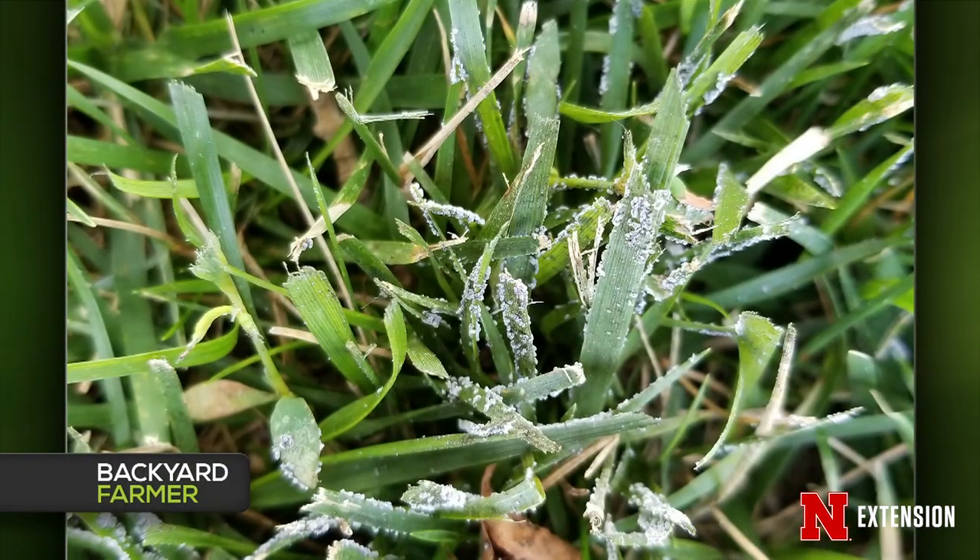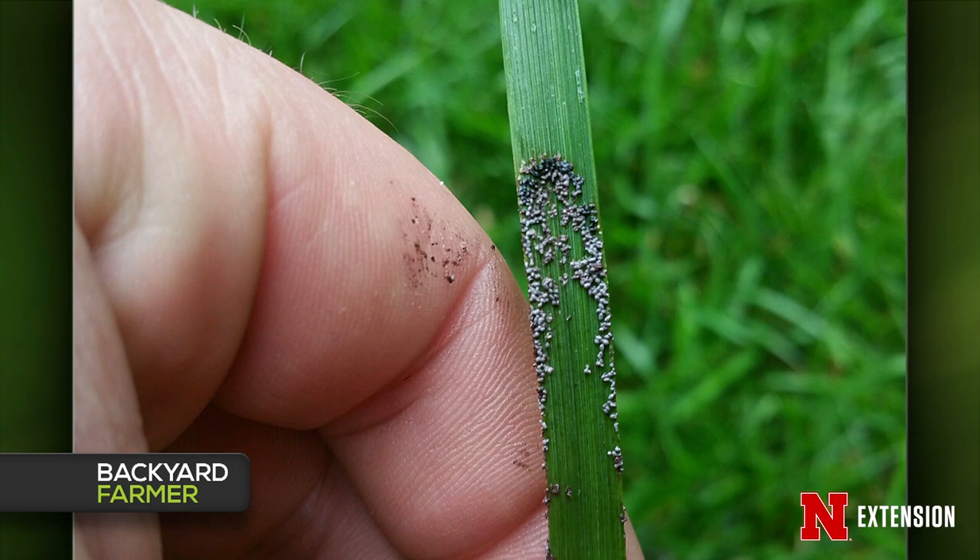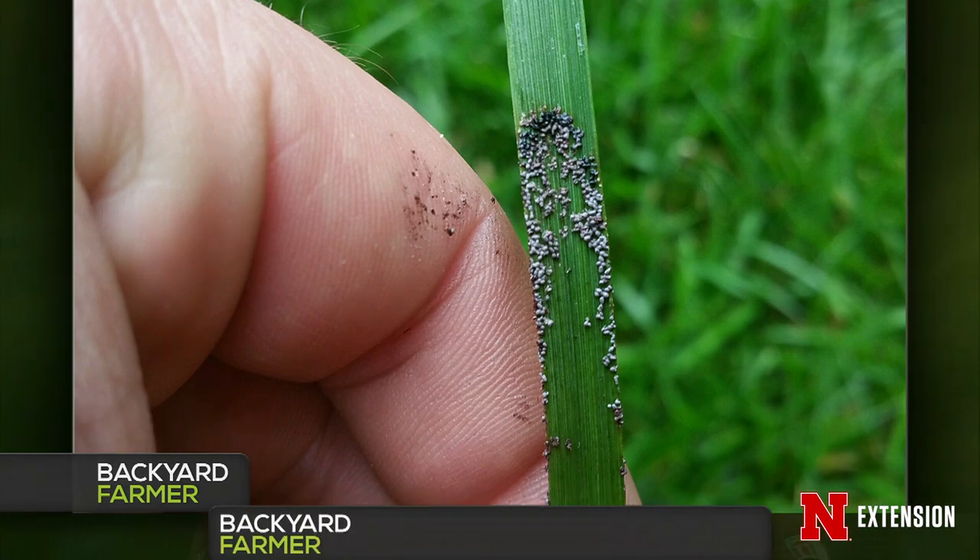Lauren gets two questions from Seward and Lincoln about a dozen or so dark gray spots in the lawn that look like footprints — the mold or whatever it is wipes off easily. This is exactly what Bill brought in and talked about early in the show: slime mold. You can just wash it off. No need to worry — they're actually pretty cool and wonderful organisms. The plant pathology department is even hoping to host an annual slime mold race.